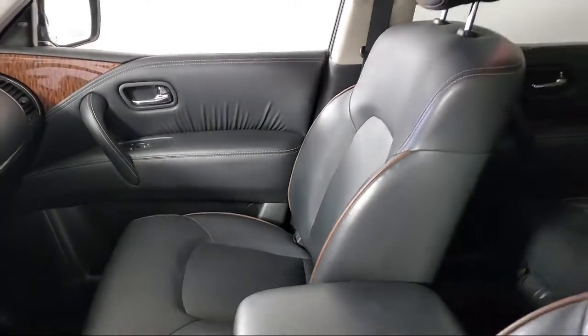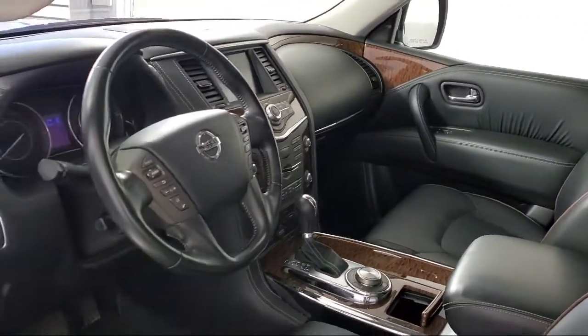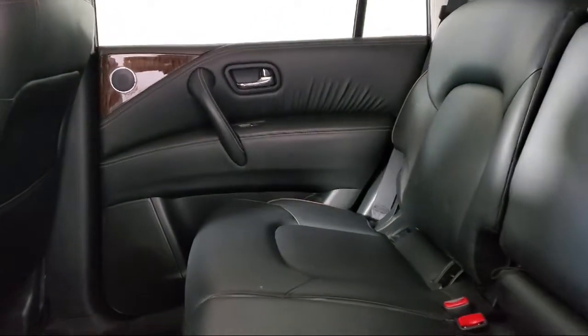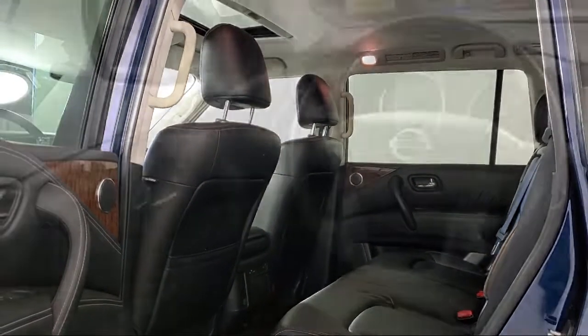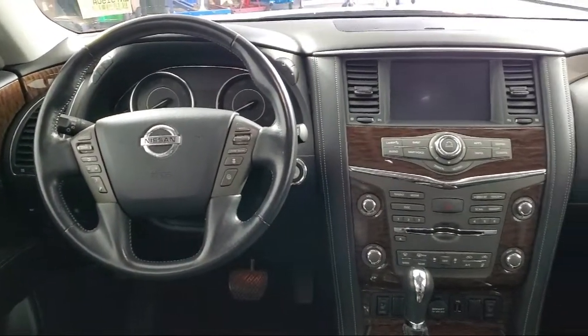Here at Kuhn Rapids Chrysler Dodge Jeep Ram, customer service is our top priority. Our friendly and experienced staff will make the transition into your next vehicle as smooth as can be. We provide a complete customer care experience and our knowledgeable, no-pressure staff can help you drive home in a vehicle that is just right for you. So come visit us here at Kuhn Rapids Chrysler Dodge Jeep Ram — you'll be glad you did.